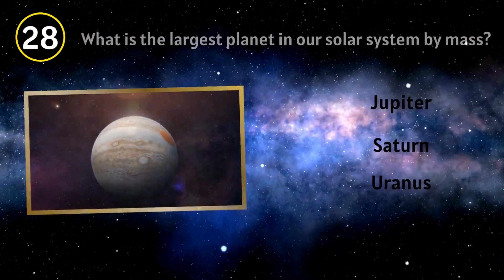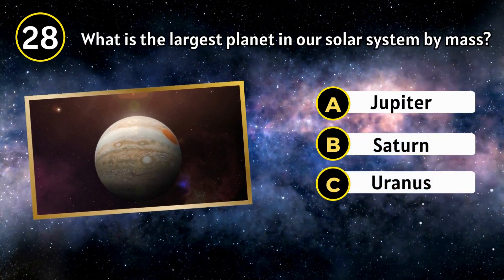Astronomical Unit. What is the largest planet in our solar system by mass?